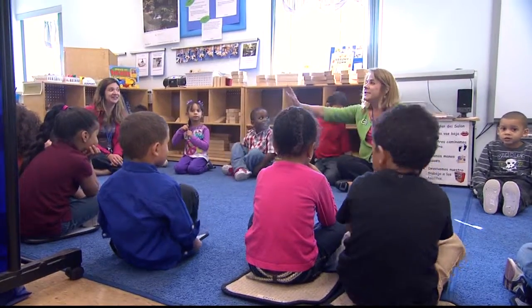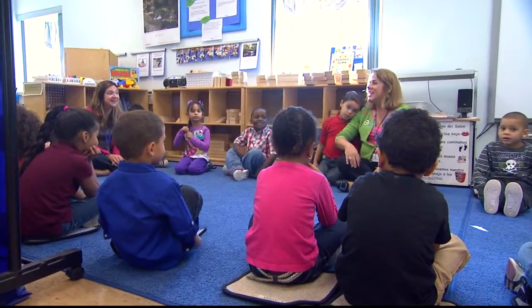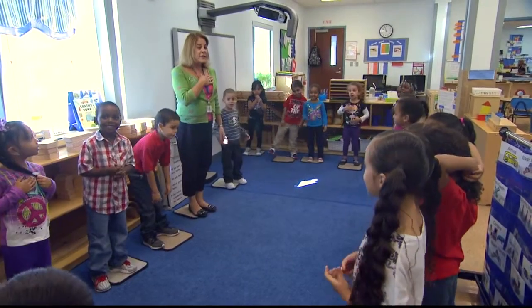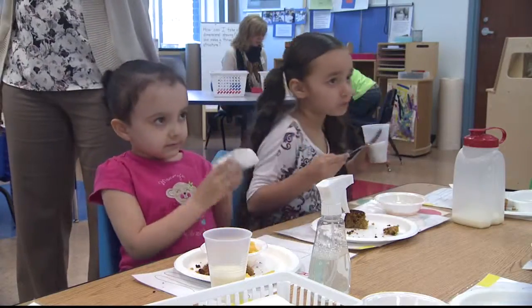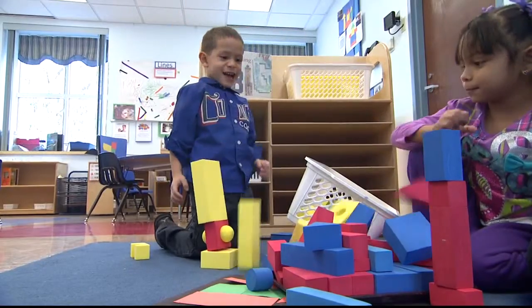Rhonda Lynch, the school's lead teacher, has more than 25 years of teaching experience and helps oversee all 20 of the four-year-old students. On this day, she and her co-workers start off with a song and snack before breaking into three small groups: science, design, and engineering.